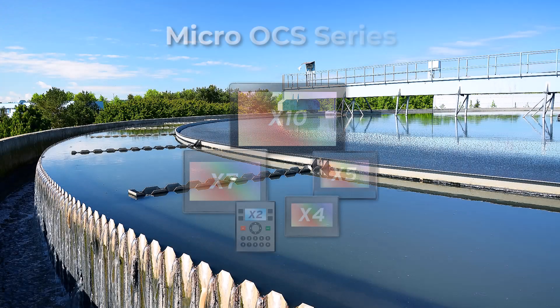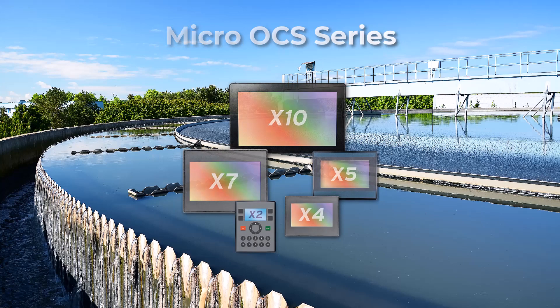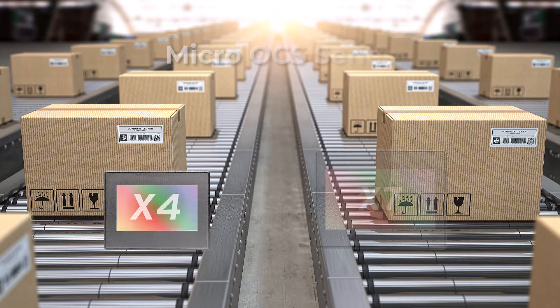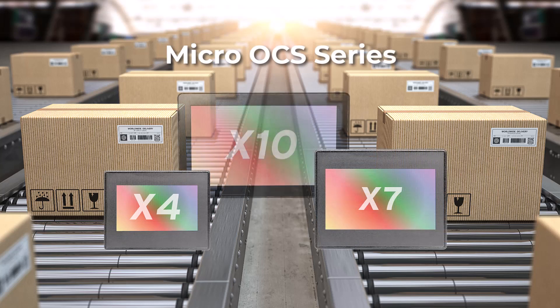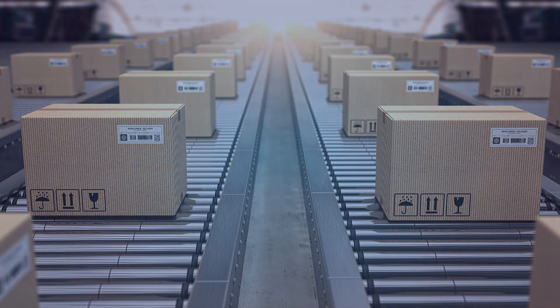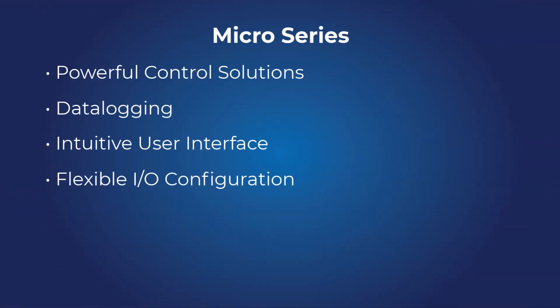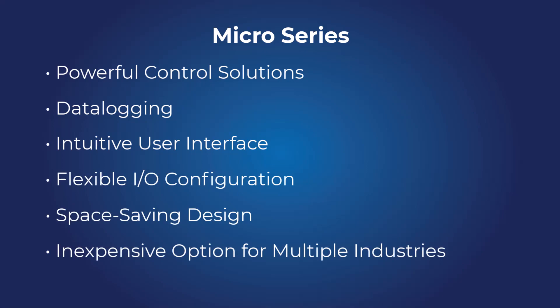Our Micro OCS line of products introduced a series of fixed IO controllers priced as an introductory component, but with class-leading performance. All units feature a built-in logic engine, operator interface, networking, and IO. They are well-suited for a wide variety of applications across a diverse range of industries.